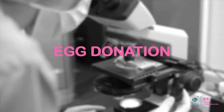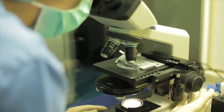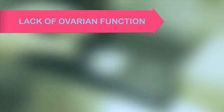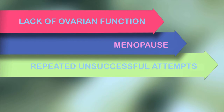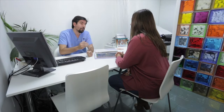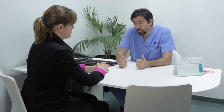In vitro fertilization with donated eggs, or egg donation, involves obtaining eggs from a female donor. These eggs will later be fertilized with sperm from either the recipient's partner or from a sperm bank. This treatment is normally recommended for lack of ovarian function, menopause, repeated unsuccessful attempts at in vitro fertilization, and advanced age. Egg donation generally requires synchronizing two women at the same time: the donor and the recipient.